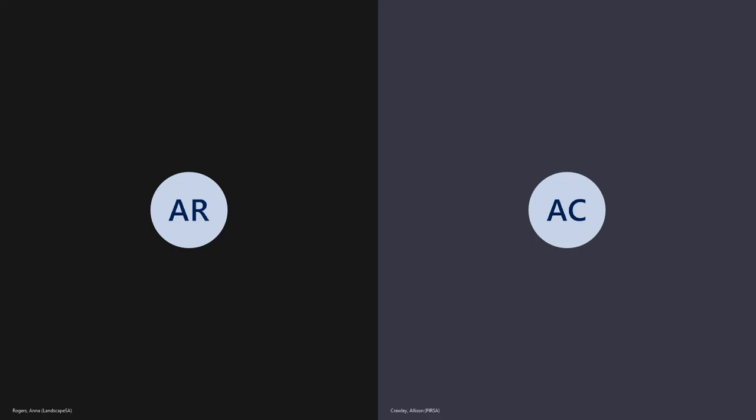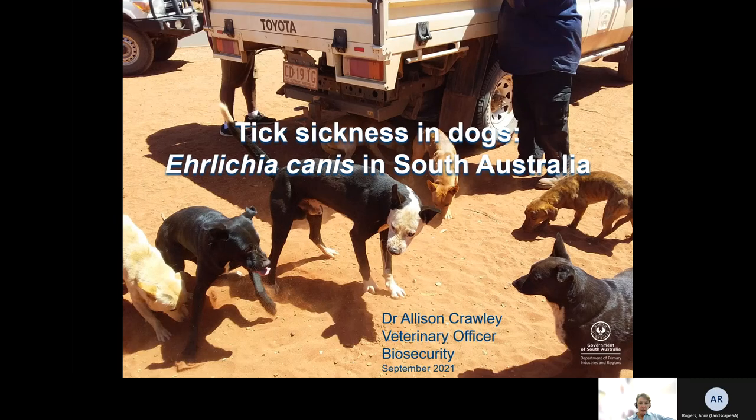I'm a veterinary officer at Biosecurity at PIRSA. I've been involved in the Ehrlichia canis surveillance in South Australia. My background is in biomedical research and then small animal clinical practice. I've also worked in Indigenous communities and developing countries in dog health management programs.